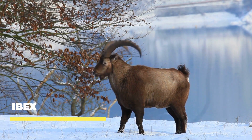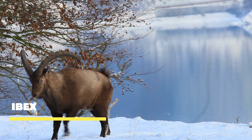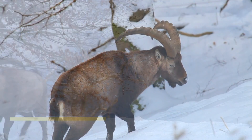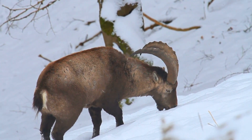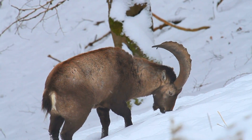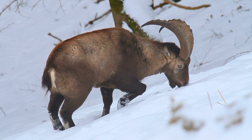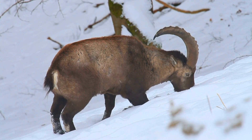Ibex, often referred to as the kings of the mountains, are one of the most extraordinary creatures found in high-altitude regions. Their majestic appearance and incredible adaptations make them a sight to behold. Ibex are exceptional climbers — with their sharp hooves and impressive balance, they navigate treacherous cliffs and rocky ledges with ease.